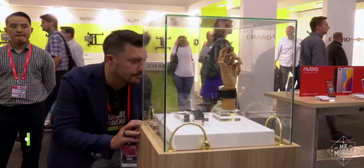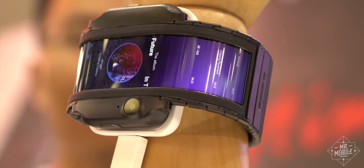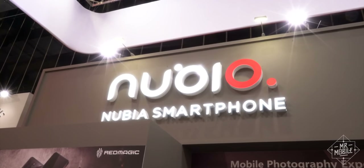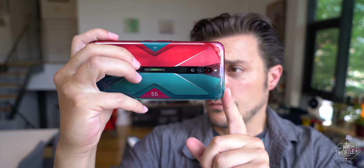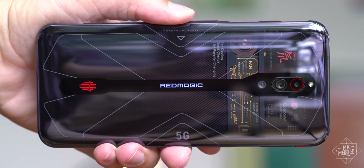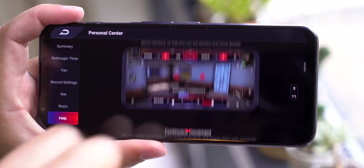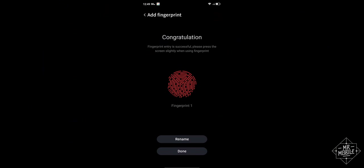I first got a look at this concept two years ago at IFA 2018 in Berlin, where it went by the brand name Nubia Alpha. That's the self-same Nubia that brought us the Red Magic 5G I covered a couple months back — that incredible translucent gaming smartphone, so tragically undermined by undercooked software. This will become a theme.